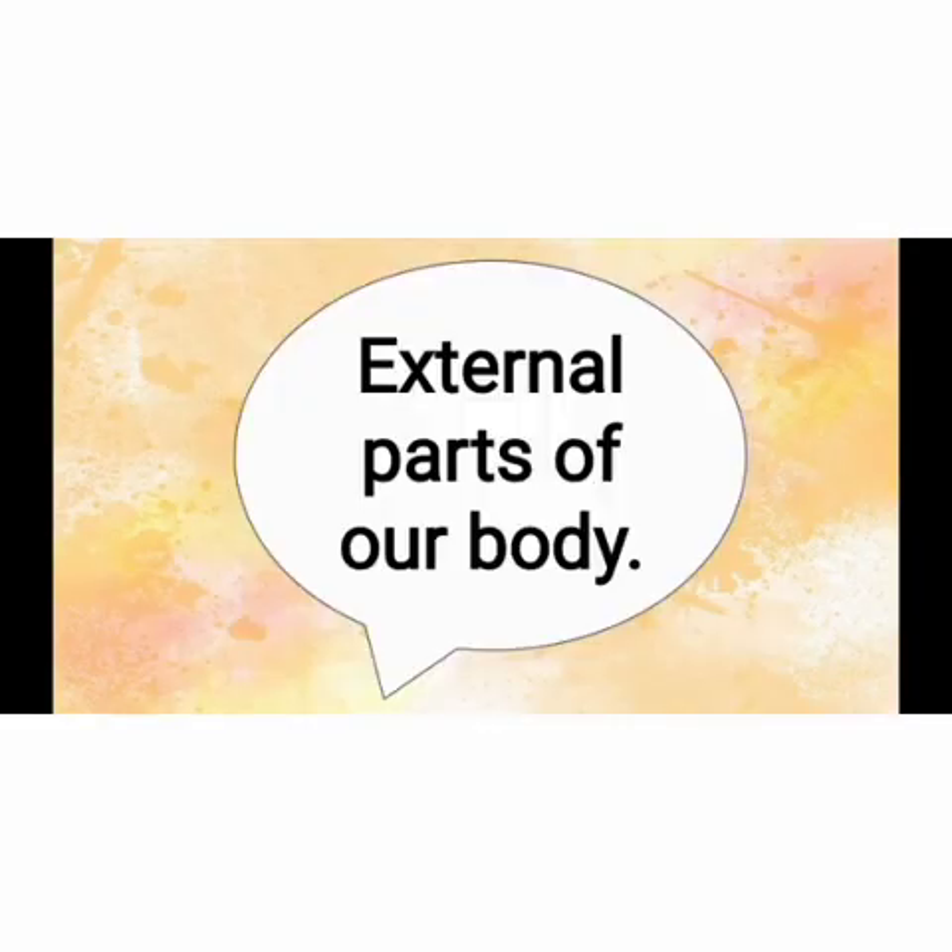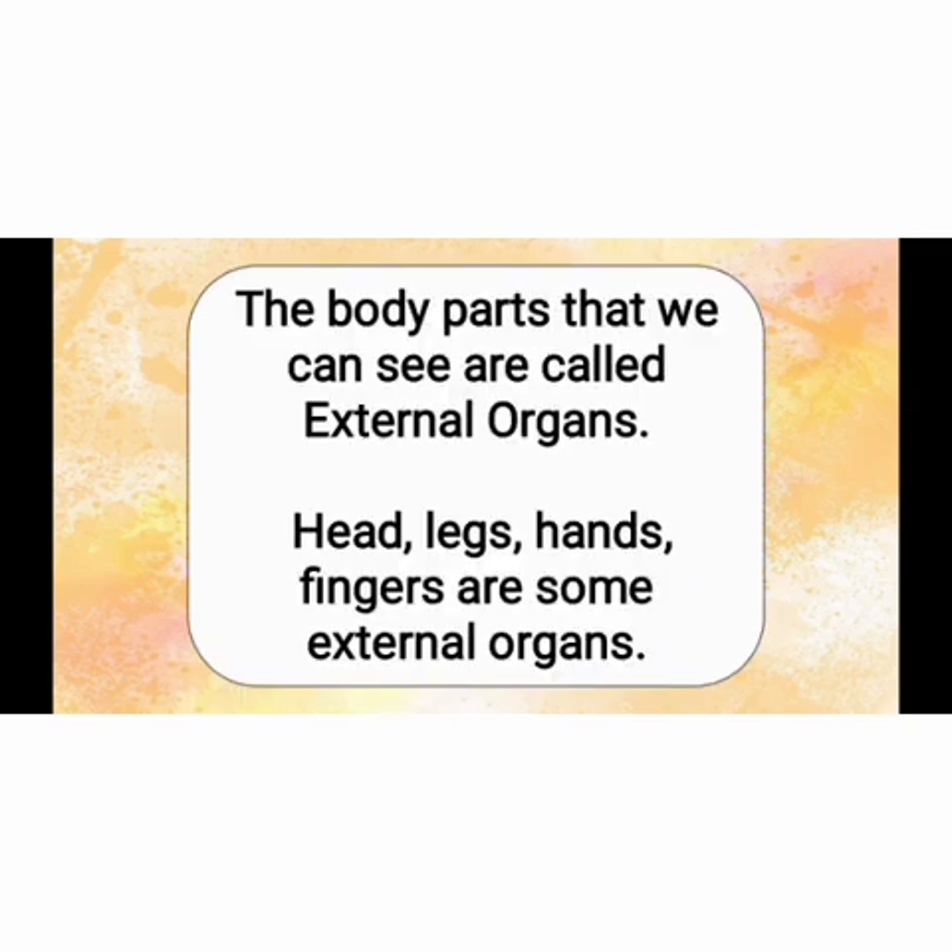Our first topic is external parts of our body. Kids, tell me what are external organs? The body parts that we can see are called external organs. Head, legs, hands, and fingers are some external organs.